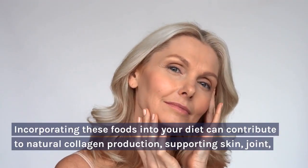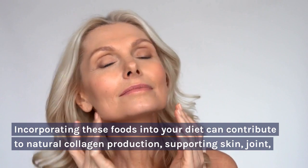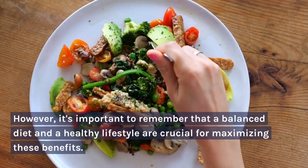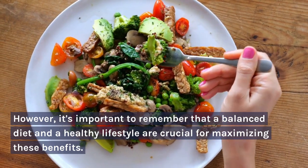Incorporating these foods into your diet can contribute to natural collagen production, supporting skin, joint, and overall health. However, it's important to remember that a balanced diet and a healthy lifestyle are crucial for maximizing these benefits.